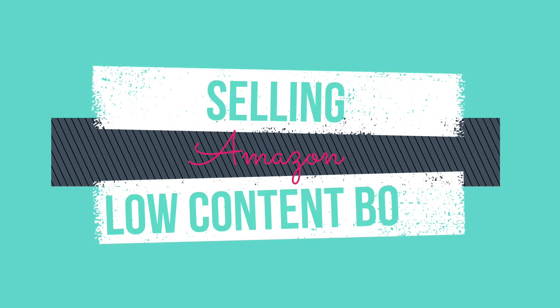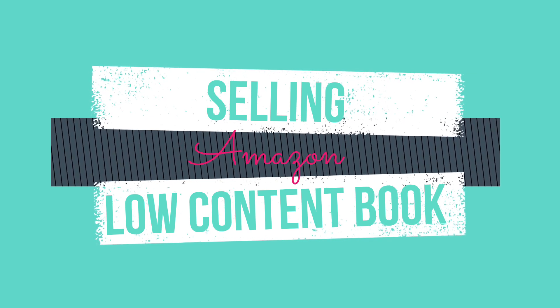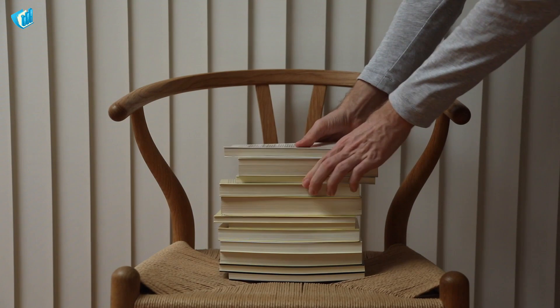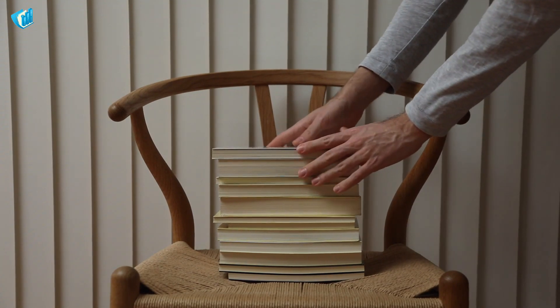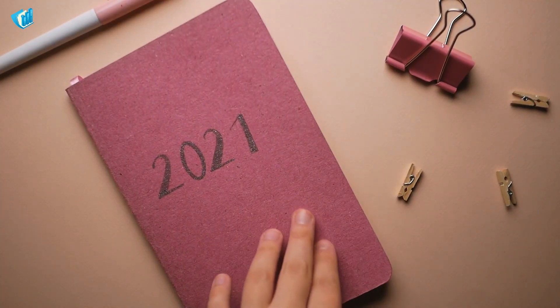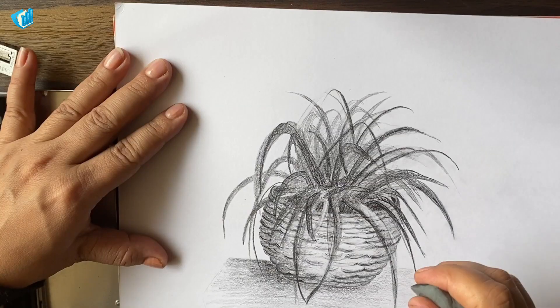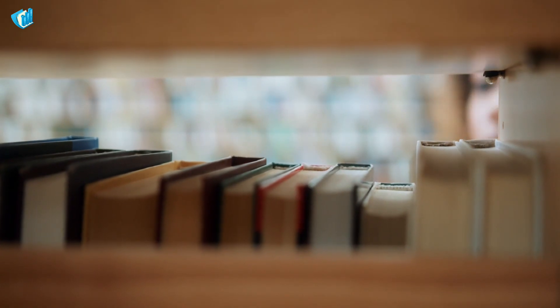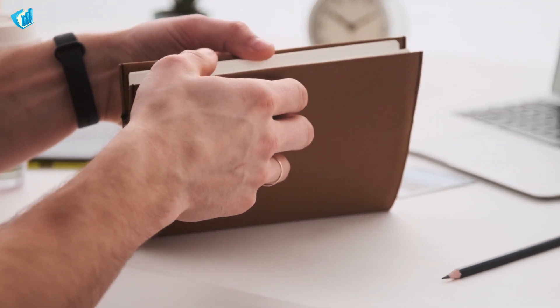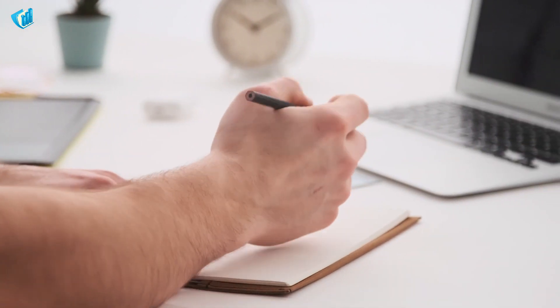The first side hustle I'm going to teach you is selling low-content books on Amazon. These low-content books are books with just little to no text or images. Common examples are journals, notebooks, planners, workbooks, sketchbooks, or any other similar books. Creating this doesn't need you to have a bunch of skills and just takes a little time to create.